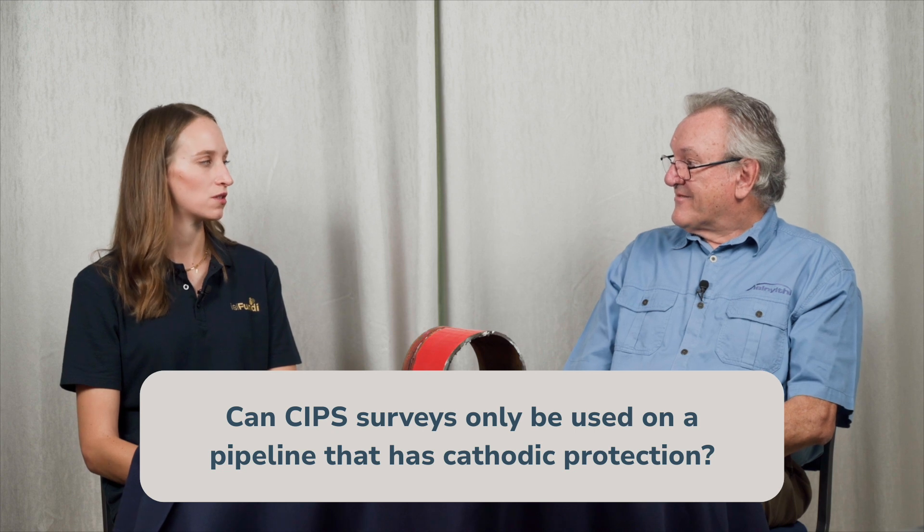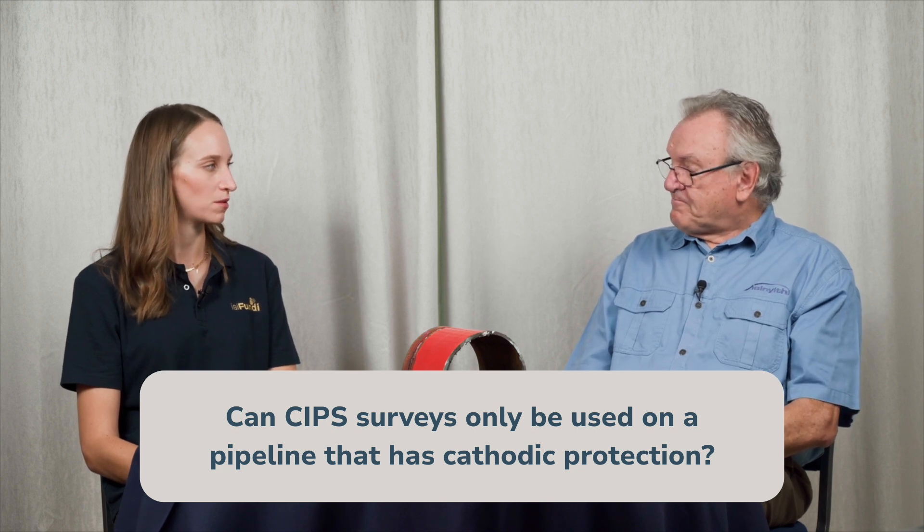Can CIPS surveys only be used on a system that has cathodic protection? Yes and no. The most common use is with pipelines that have cathodic protection. But if you have a pipeline without cathodic protection and want to do a risk analysis, you can do a CIPS survey on a non-protected pipeline — what we call the natural potential of the pipeline will tell us whether or not the pipe is subject to corrosive conditions. It's not a common application, but it can be done.